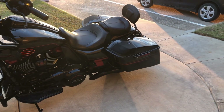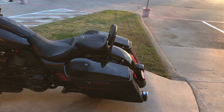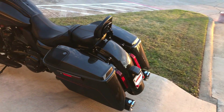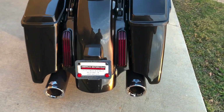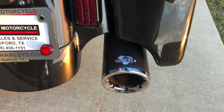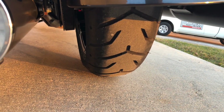It's got a quick detach passenger backrest on it — you've got some options with that. You can take it off, you could add on a luggage rack, or you could even put on a tour pack if you wanted to. Got LED tail lights on it and good tread on the rear tire.